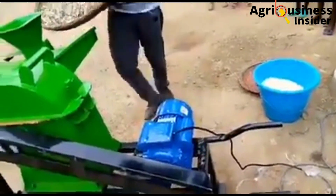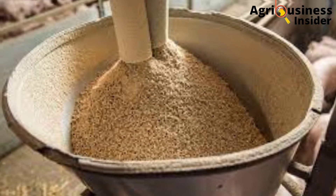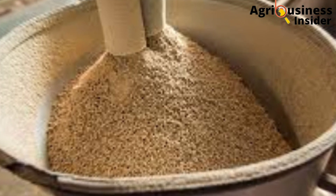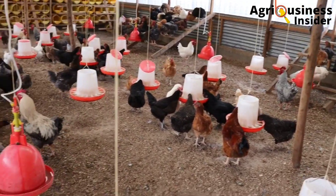Ensure that all the feed you make will last for one month and not longer. Any feed that lasts more than one month may deteriorate in quality and can affect your chickens.